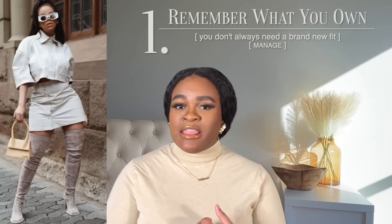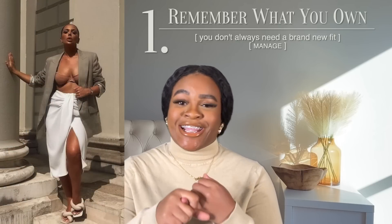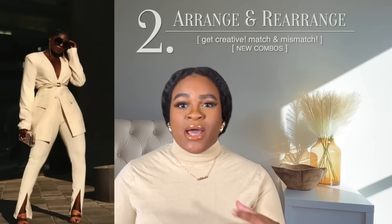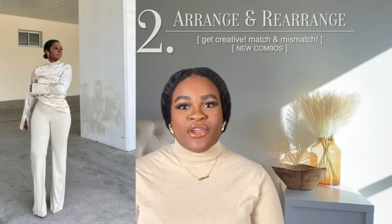With full transparency, I grew up in humble beginnings, but something my household never lacked was style. Ideas that echoed throughout my home were: you have to manage, and the idea of making new combinations, as my mom would say. Keeping those two phrases in mind highlights looking at the pieces you already have from a new perspective — making and managing what's in your closet and refreshing looks by rearranging what you already have into different new looks.